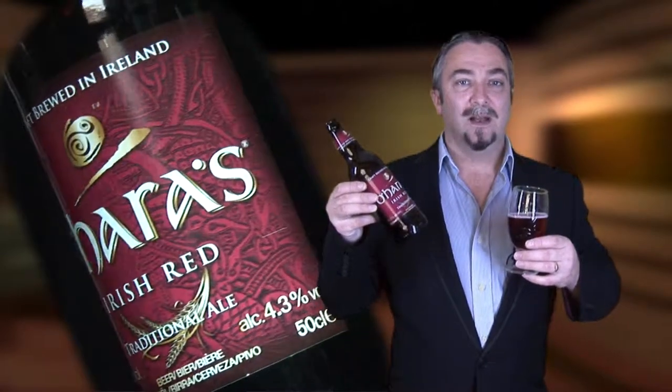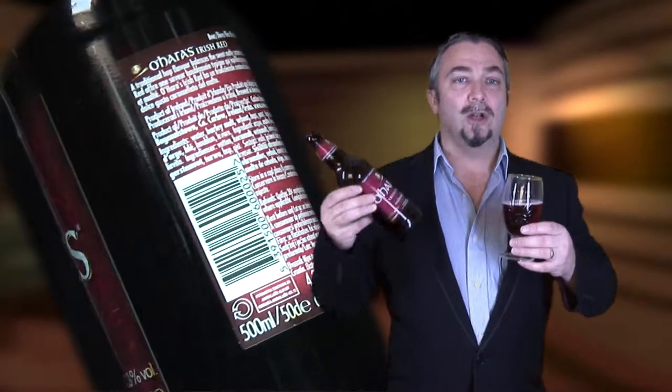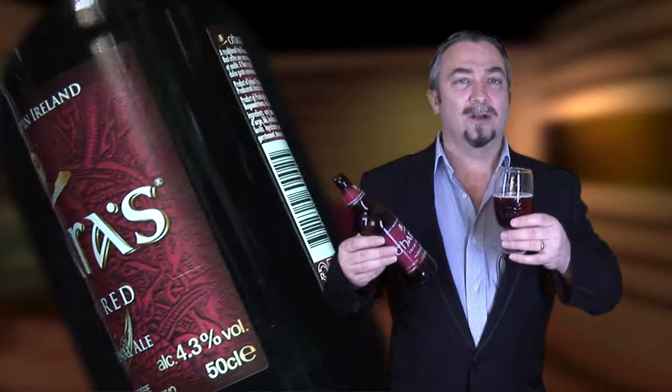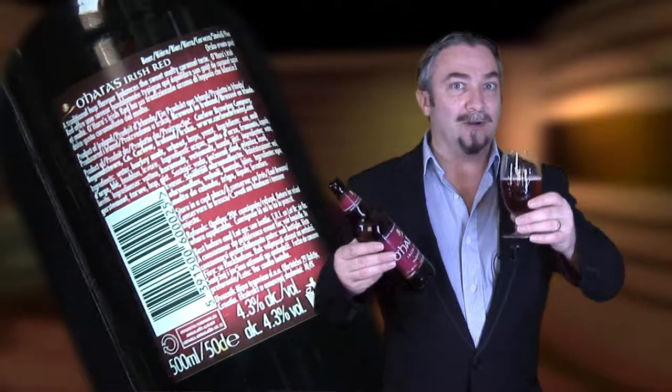Moving on from the lagers it's time to start with the ales, and we're starting with O'Hara's Irish Red. Like all ales it has a traditional hop taste, weighing in at 4.3%. You can smell both the hops and the sweet malt as they bring out this wonderful caramel taste. Definitely one for ale drinkers.